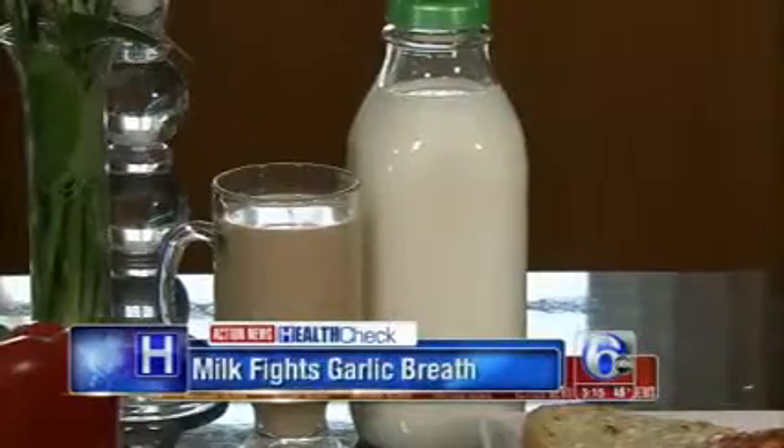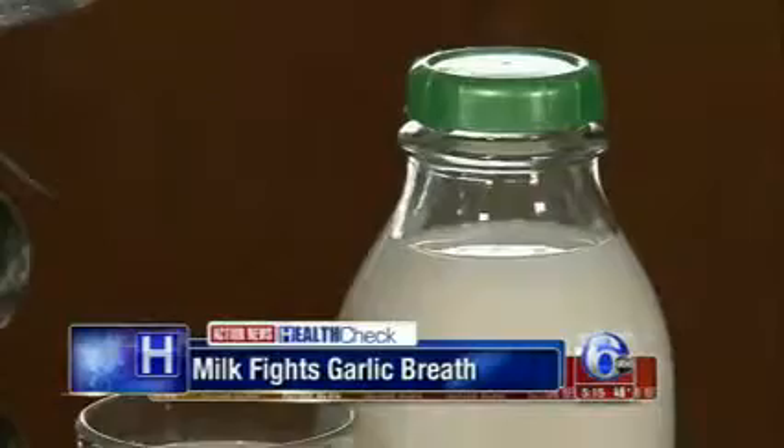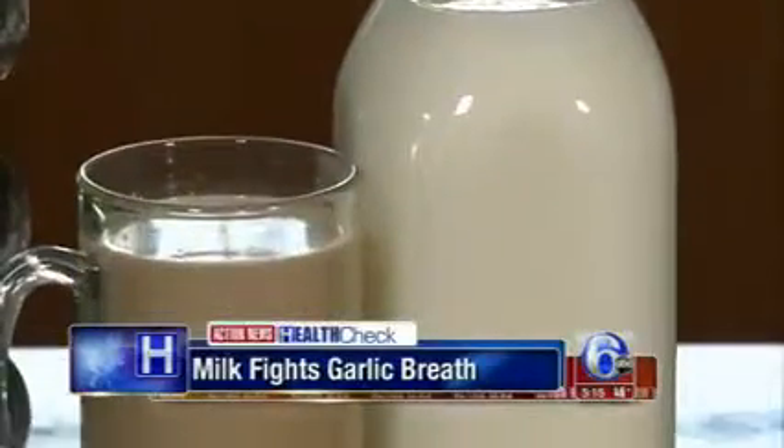And you can cap off the meal with a latte or cappuccino. Milk actually helps wipe out garlic breath.